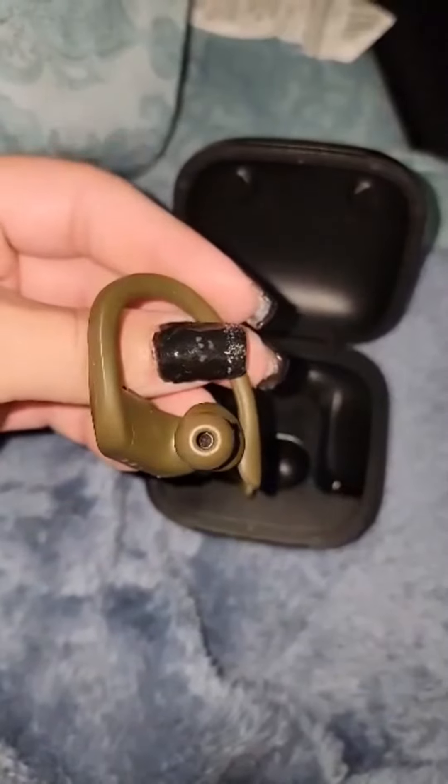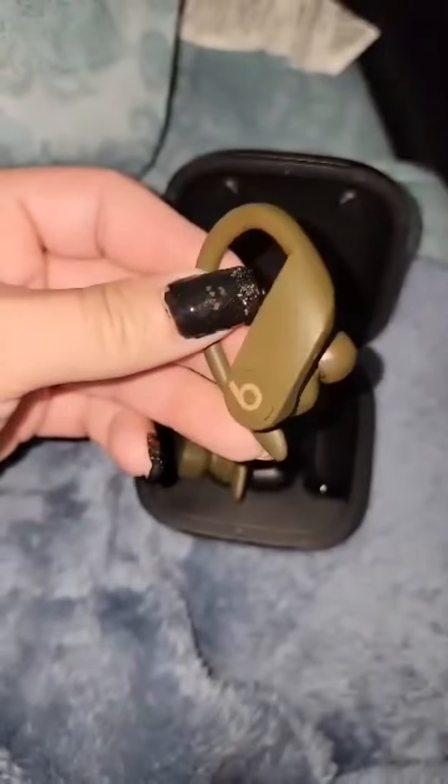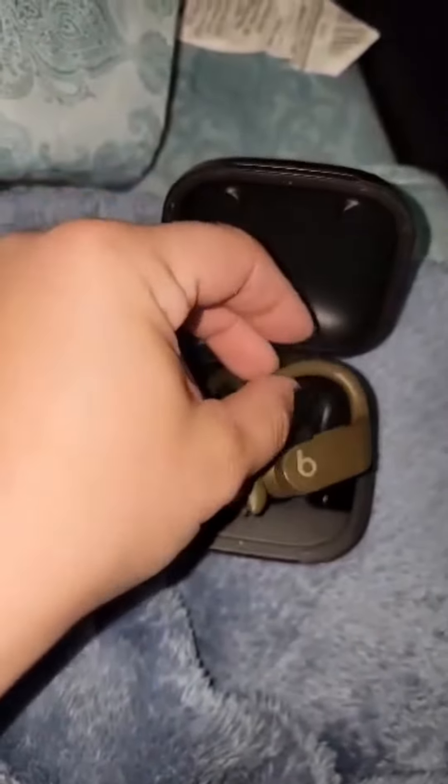When it comes to sound quality, they deliver crisp and clear audio with deep bass that's perfect for listening to music. They also have excellent noise isolation, which helps block out background noise and ensure that you can focus on your music or phone call.